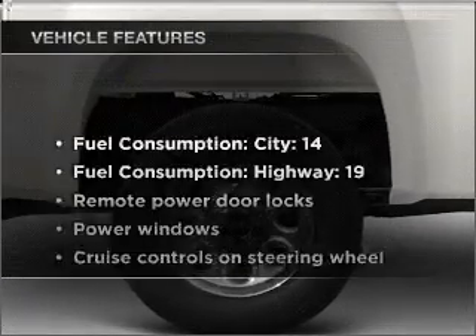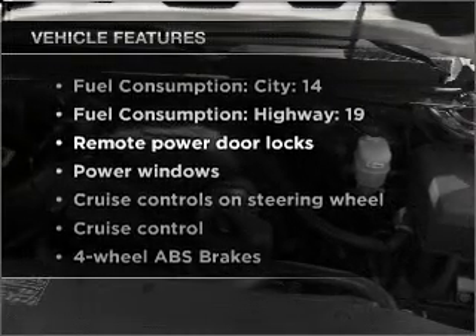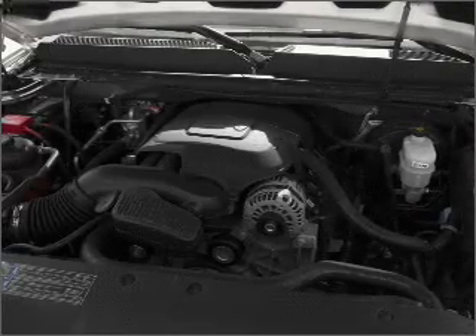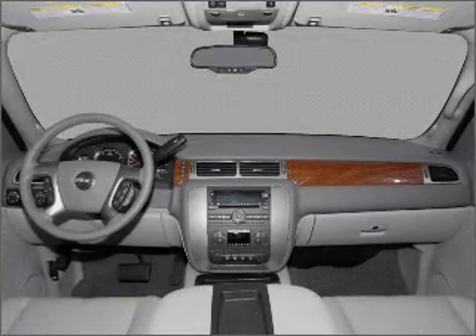And with these notable features, you won't want to miss out on the opportunity to own this amazing vehicle. Air conditioning, power door locks, power windows, power steering, and cruise control.